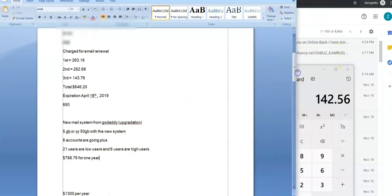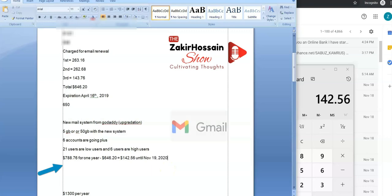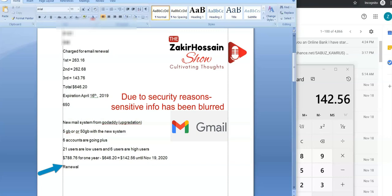So we pay $142.56 right now and we're good to go? Yes, for this year. If we pay $142.56 in the next day or two, we are good until November 19th, 2020. Now, something really important — that one-year price for 27 users is heavily discounted at $788. When it renews, it's going to renew higher.